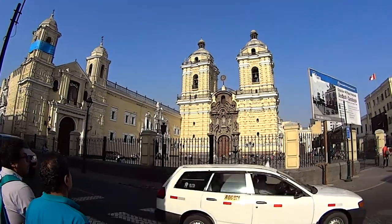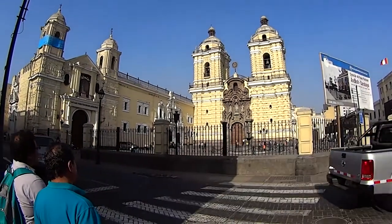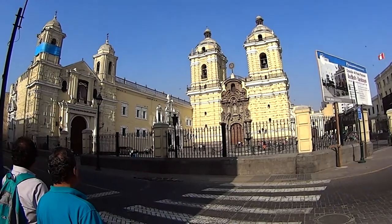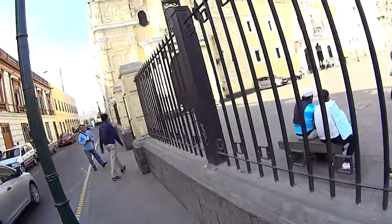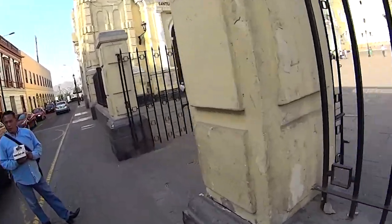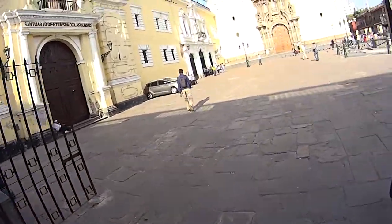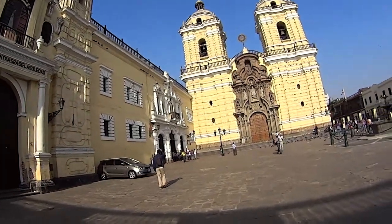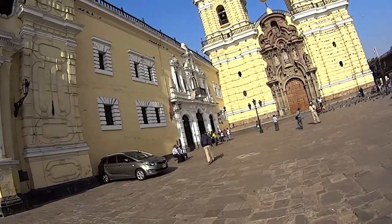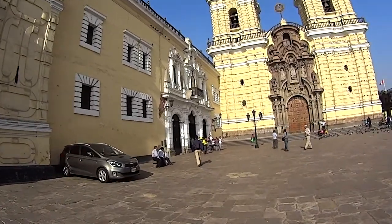This right here is another famous touristy area called San Francisco Cathedral. This place is really touristy because it has some catacombs on the bottom of the church. We'll see if we can get in and see how much the price is. This is a very touristy thing of Lima — it might be full and it might be expensive.